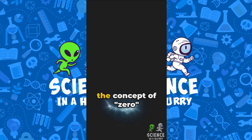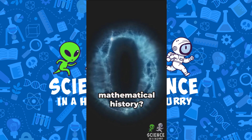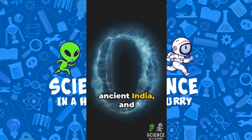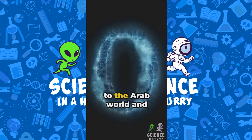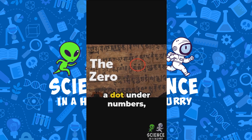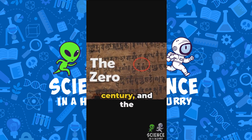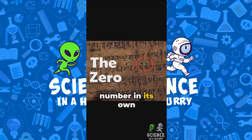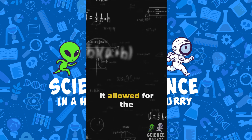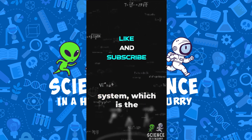Did you know that the concept of zero as a number was not always known in mathematical history? It was first used in ancient India, and from there it spread to the Arab world and then to Europe. The symbol for zero, a dot under numbers, was used in India as early as the 6th century, and the concept of zero as a number in its own right revolutionized mathematics. It allowed for the development of algebra, calculus, and the binary number system, which is the basis of modern computer operations.